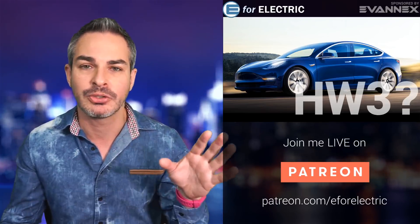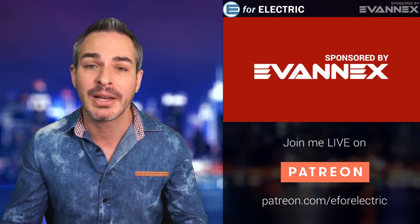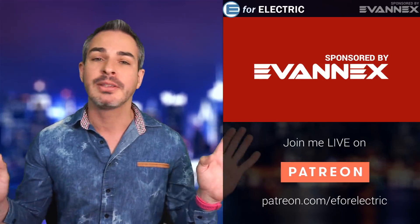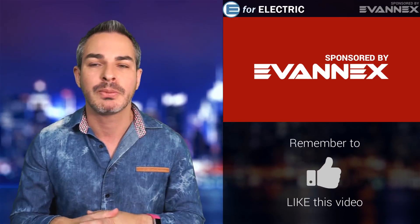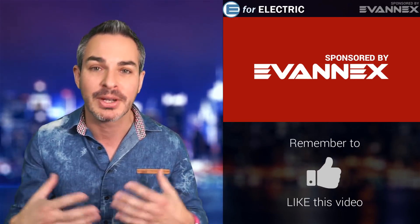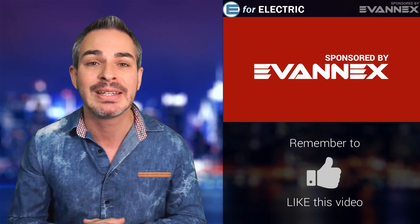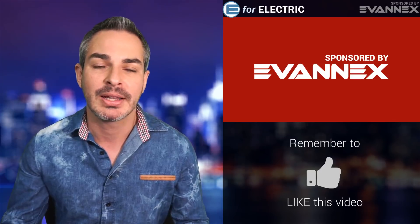This show and channel is sponsored by Avonex, the aftermarket accessories company for Tesla. They upgrade their hardware all the time — there's tons of Model 3 stuff now. As you're gearing up and getting presents for Christmas, this is a good time to check it out. There's a discount code in the description of this video that they've released specifically for this community.